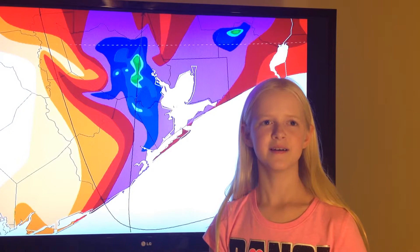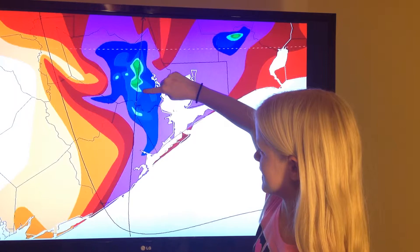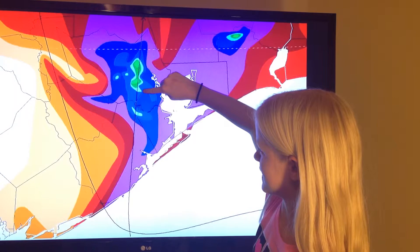Over southeast Texas, some places received 20 to 40 inches of rain. The green area on the map shows where some places got 30 to 35 inches of rain, and right here is Houston.